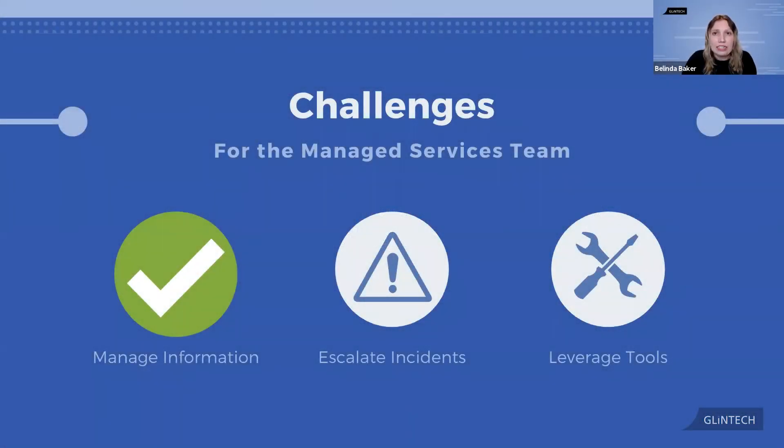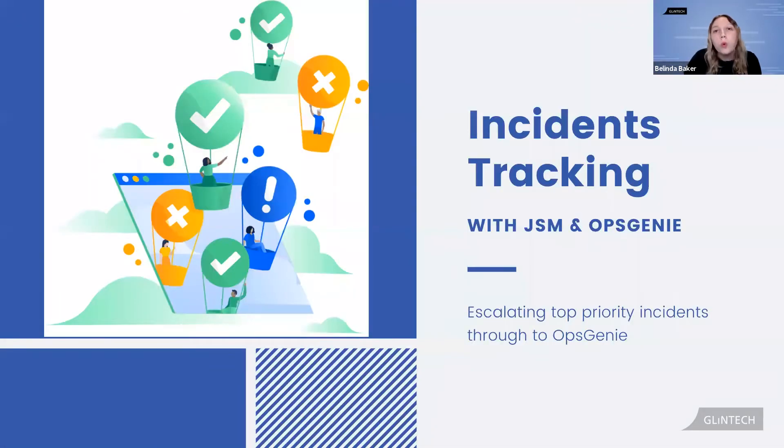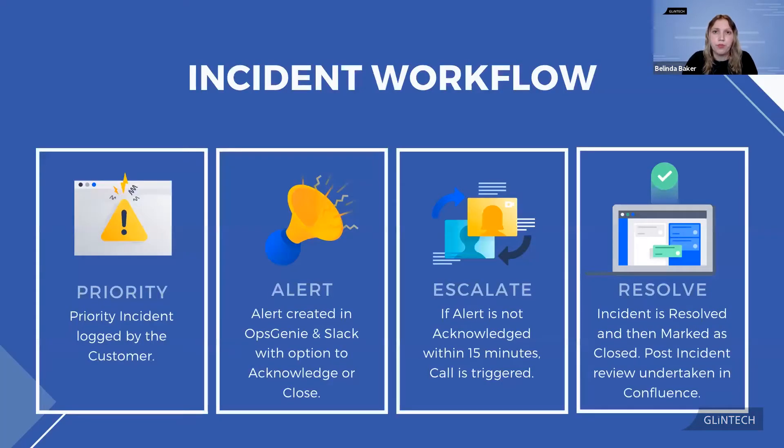Our next challenge is escalating incidents. We want to ensure our high-priority incidents coming through Jira Service Management are actioned as quickly as possible, and for this we use Opsgenie, which now comes as part of JSM. Also as part of JSM are the ITSM templates that Robyn mentioned earlier, and this is how we're using the incident management functionality of that template.